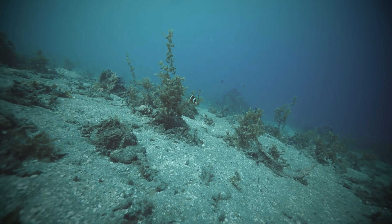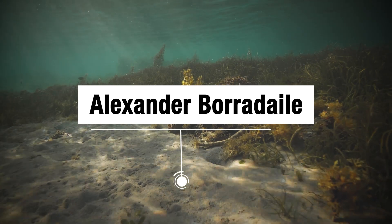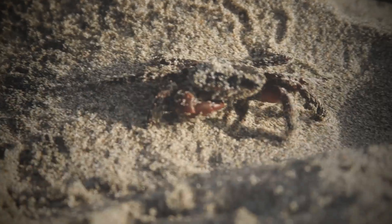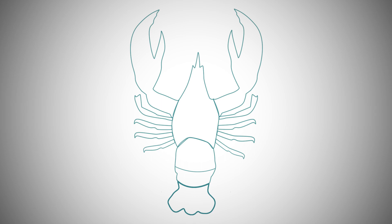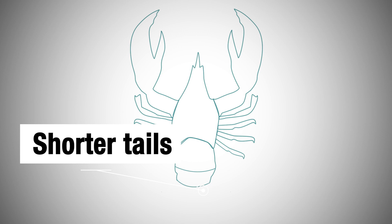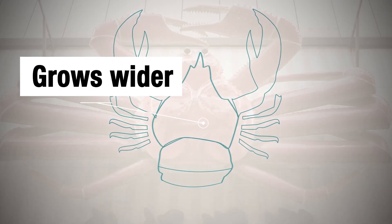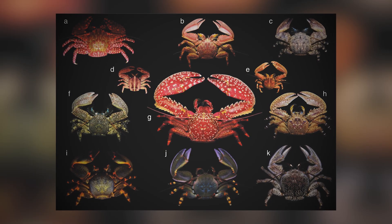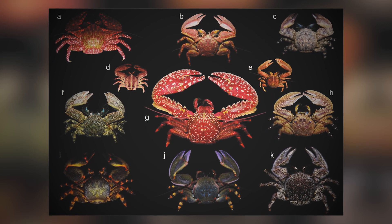In 1916, zoologist Alexander Borradaile recognized this process and named it carcinization, which means 'to become crab-like.' He described how the long tail of a lobster grows shorter over time and gets tucked under the body, while the narrow front part grows wider and flatter, until it eventually winds up looking like what we'd call a crab.